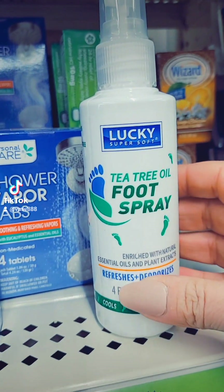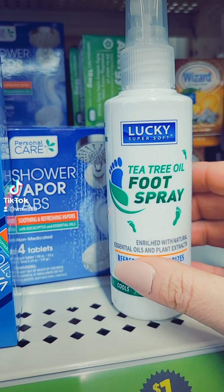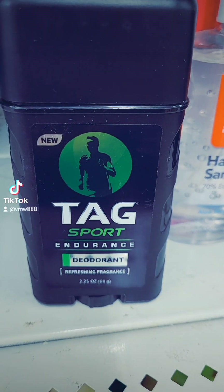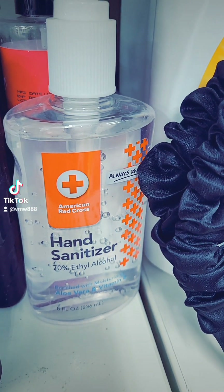Looks like they have the Tea Tree Foot Spray here for a dollar — they have that at Dollar Tree for a dollar twenty-five as well. This is a vapor stick. Got some Men's Tag Sport deodorant for a dollar.